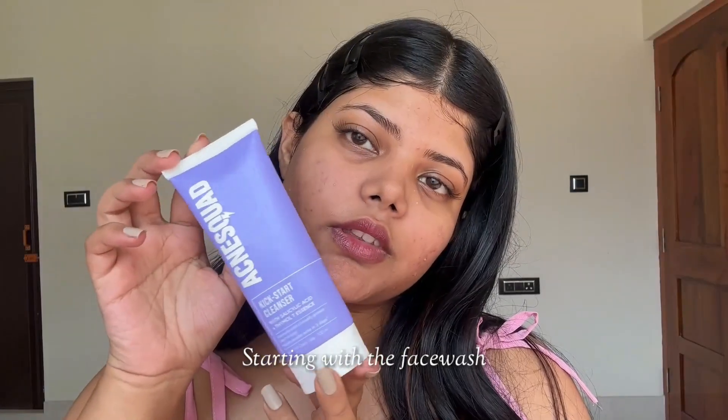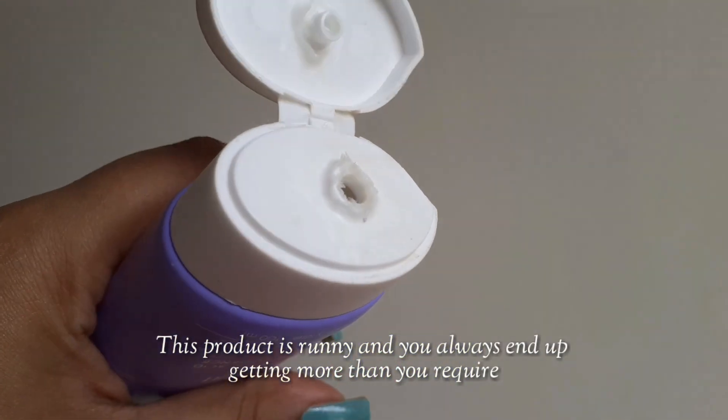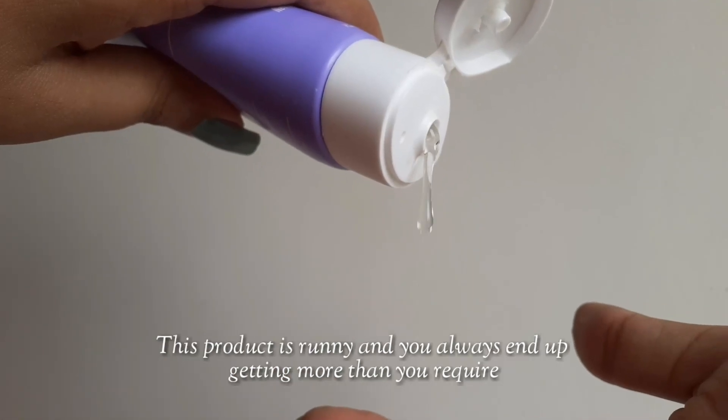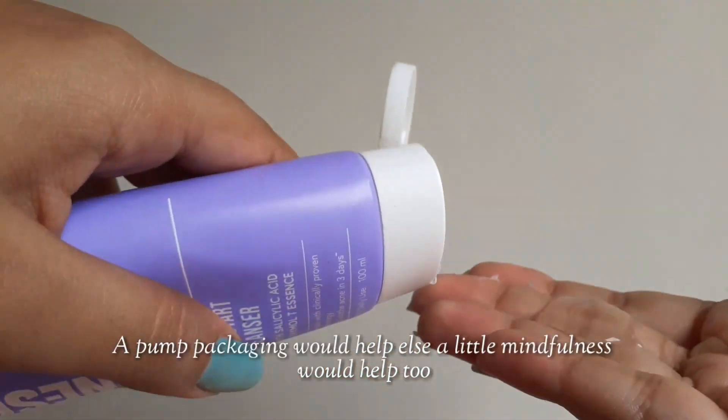Starting with the face wash, it has a tube packaging and honestly I did not like it because the product is runny and you always end up getting more than you require. A pump packaging would help, else a little extra mindfulness would help too.